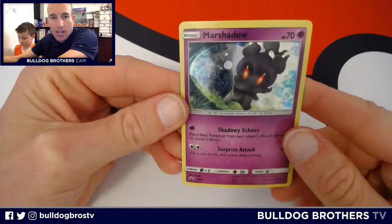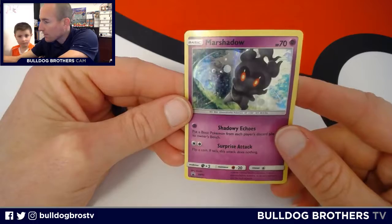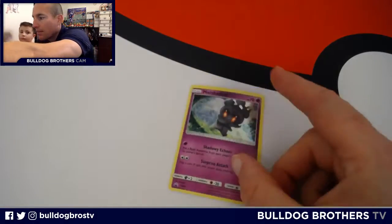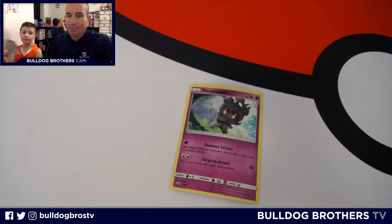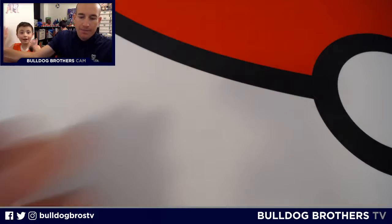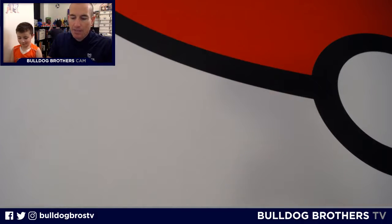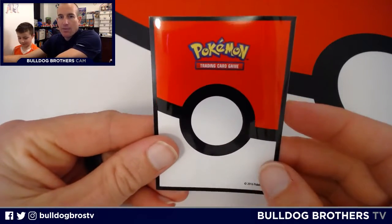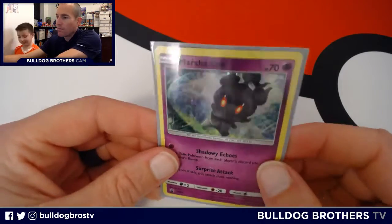Here's the Marshadow Blackstar promo — this is Sun and Moon 93. A little holo there. I'll put him in a sleeve and we'll hold on to that. So we got three packs. This dude is very hot — he's in his Indiana Basketball Academy Revolution jersey. He had two exhibition games today, got a medal, a five-point performance followed by a six-point performance. Way to go, Master Everett. We got that sleeved up in a Pokémon Trading Card Game Ultra Pro sleeve.